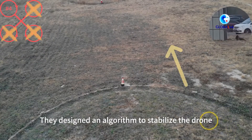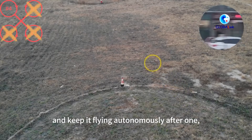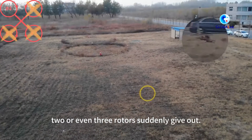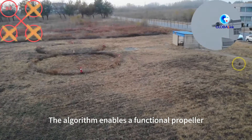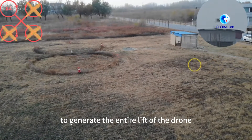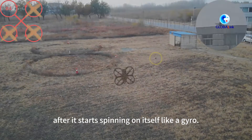They designed an algorithm to stabilize the drone and keep it flying autonomously after one, two, or even three rotors suddenly give out. The algorithm enables a functional propeller to generate the entire lift of the drone after it starts spinning on itself like a gyro.